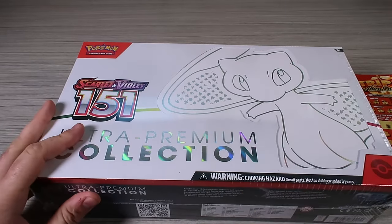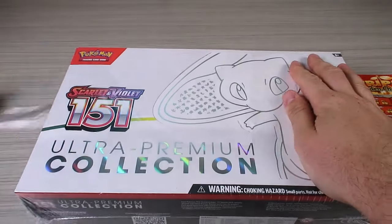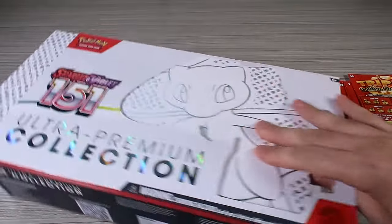Or a $100 Ultra Premium Collection — Pokémon 151, a really popular set that's really hard to find. We spent about $100 here as well. It has 16 packs, but the value is the same.